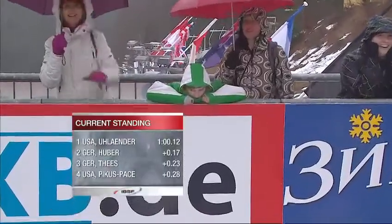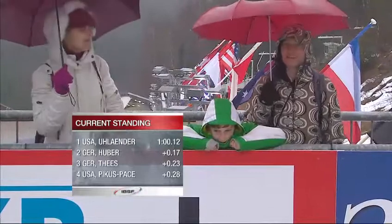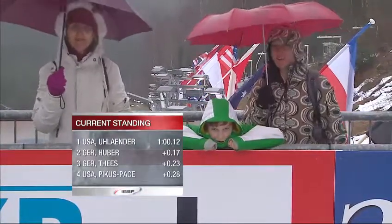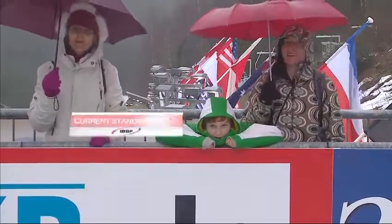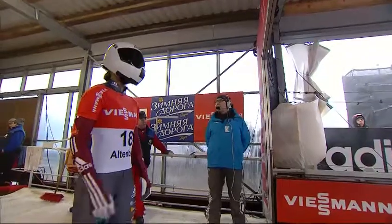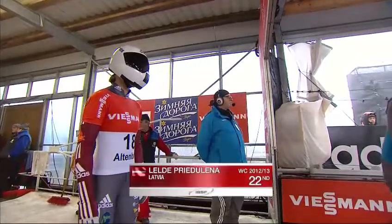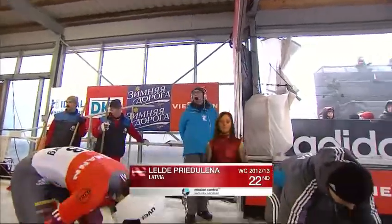Katie Uhländer is the woman who will defend the lead into the second heat, from Anya Huber and Marion Theis of Germany. Noel Pikes Pace, in her third World Cup race of the season, is lying in fourth spot. We've had 17 athletes down with four to go — so three more places in the race. One of the 21 sliders will not get a second run.